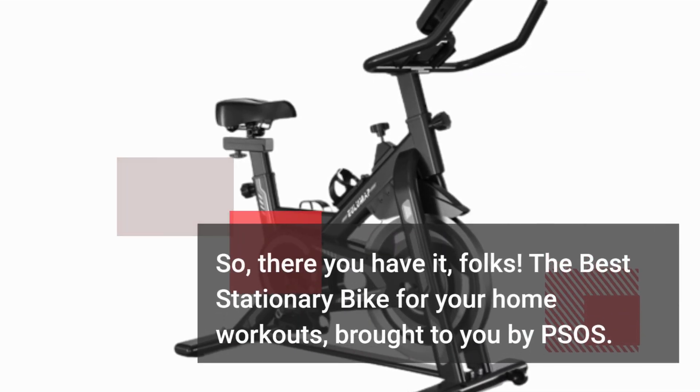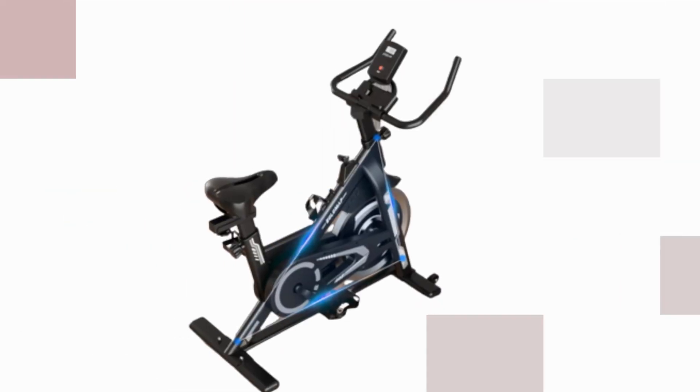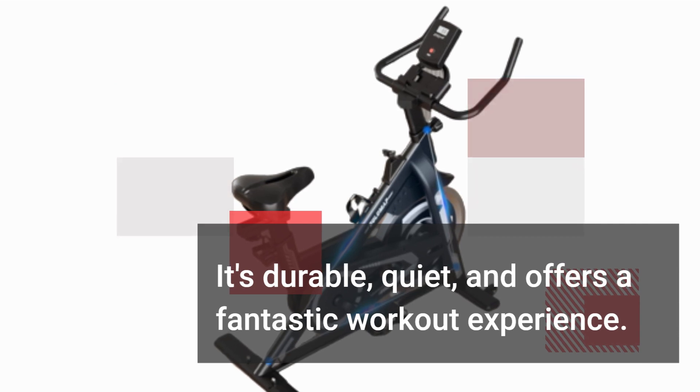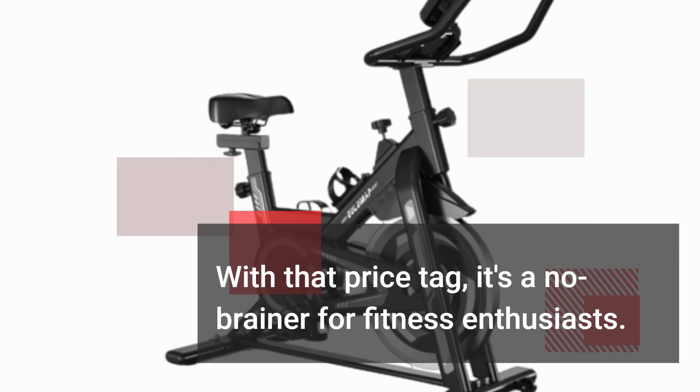So there you have it, folks! The best stationary bike for your home workouts, brought to you by PSOS. It's durable, quiet, and offers a fantastic workout experience. With that price tag, it's a no-brainer for fitness enthusiasts.